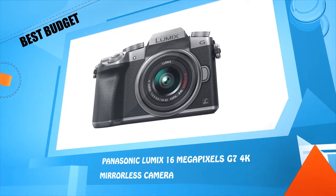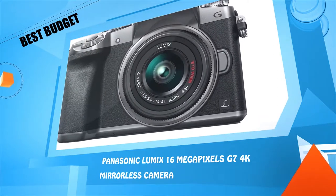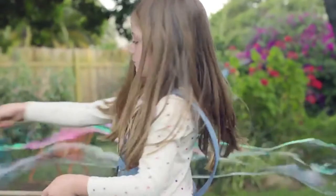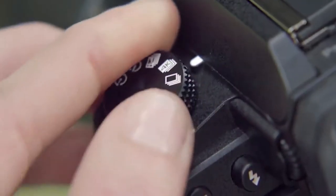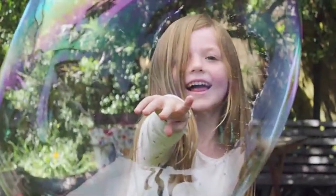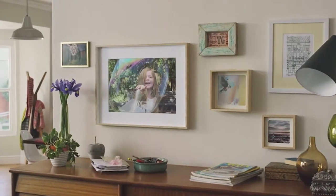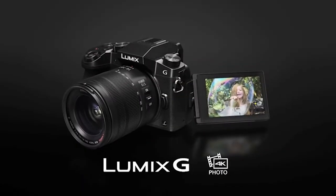Number three: Panasonic Lumix 16 megapixels G7 4K mirrorless camera. Life is made of memories — fleeting moments we want to remember. Make them unmissable with 4K photo from Lumix. Create a video in stunning 4K and easily save the perfect moment as a high quality photo. Shoot, select, and save with 4K photo on the Lumix G7 from Panasonic.